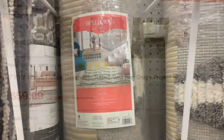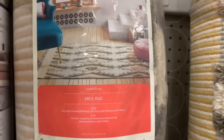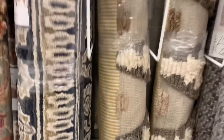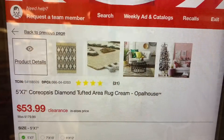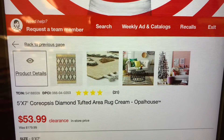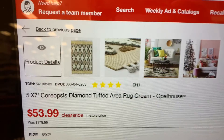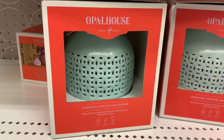My store also had this large area rug by Opal House on clearance. The original price was $179.99. For large items like this, take a photo of the barcode and head to the Target scanner. I don't give you the barcodes because if you scan these items in your Target app, it will give you the online price instead of the clearance price at your local store.